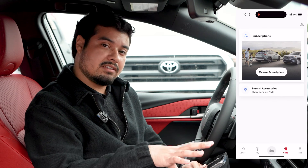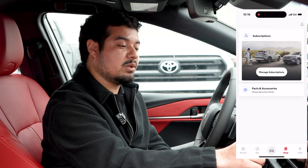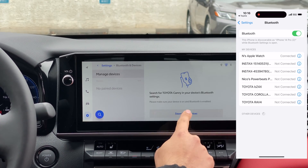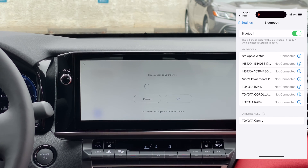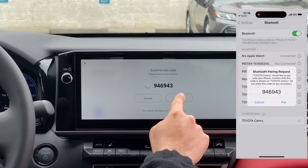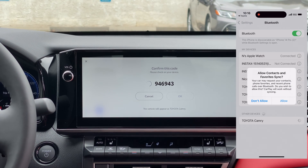Now that this is all set up, we'll come back to the touch screen and set up the Bluetooth. We'll hit yes to set up Bluetooth and hit search for devices. This is my iPhone right here. We'll hit pair, confirming that this is the correct code that your phone is sharing with the vehicle.